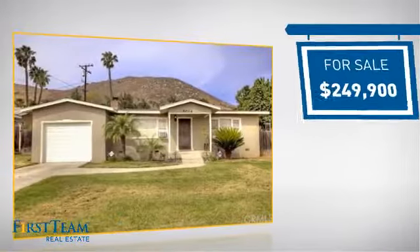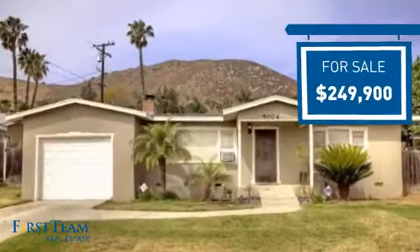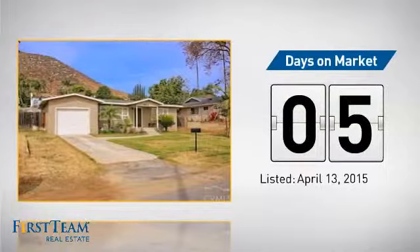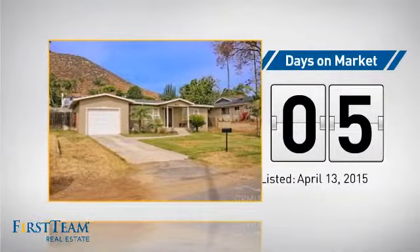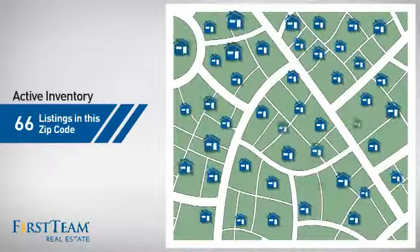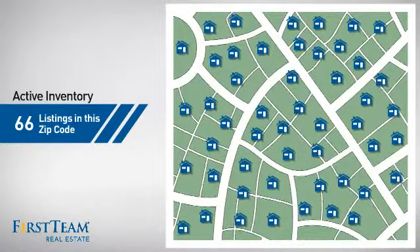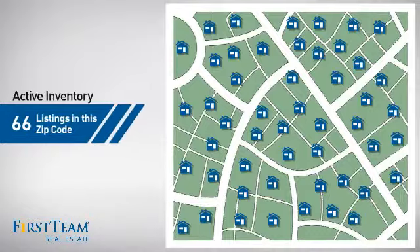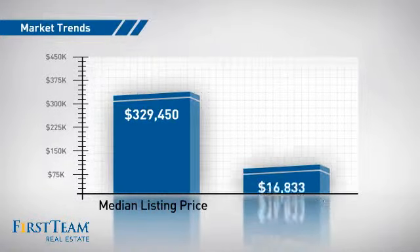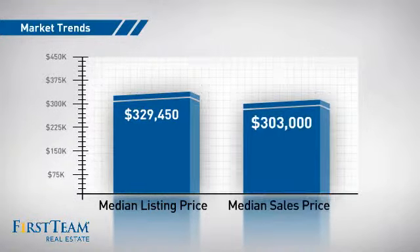Currently listed at just under $250,000, it just went on the market this month. Wondering how it stacks up against the competition? There are now just over 65 homes on the market within this zip code, with a median list price of just over $325,000 and a median sale price of just over $300,000.